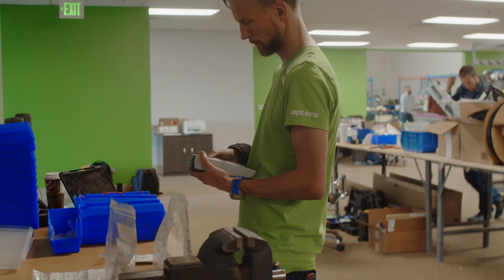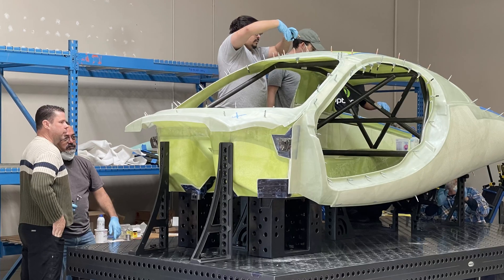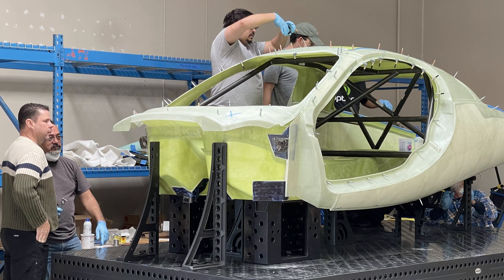These first beta vehicles will have several different purposes. The first one will be just for suspension and drivetrain testing, then we'll have an interior buck, and then we'll have ones for safety and HVAC and the other testing needs that we have as we push towards production.